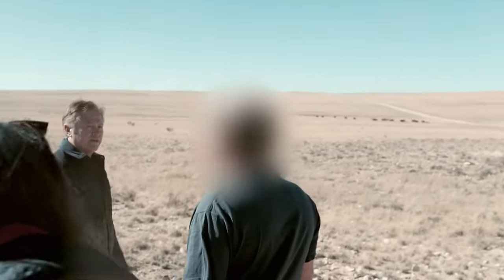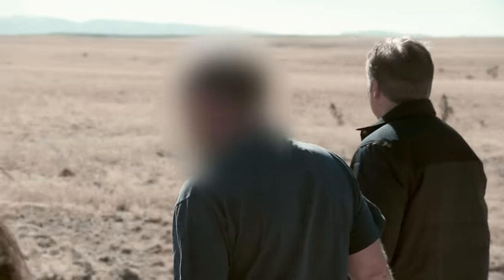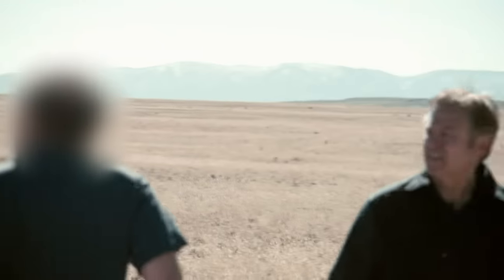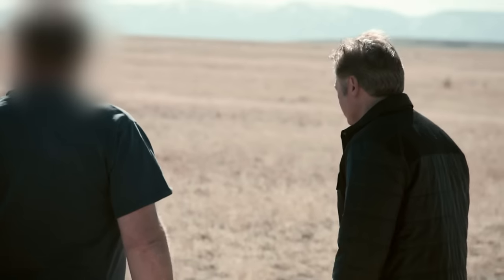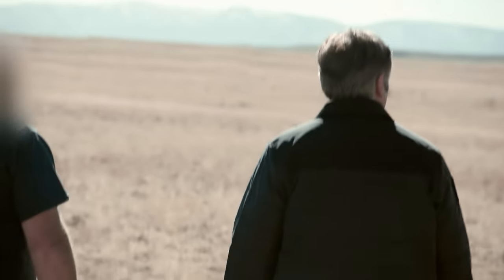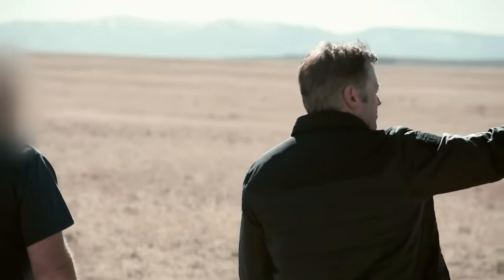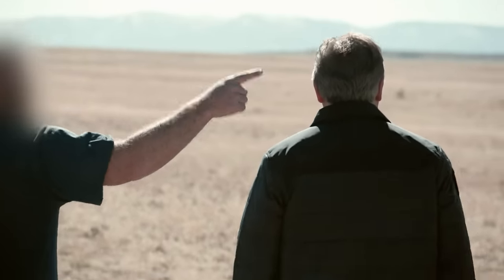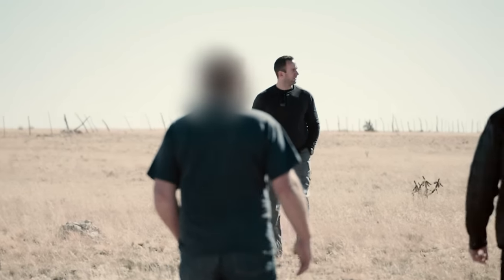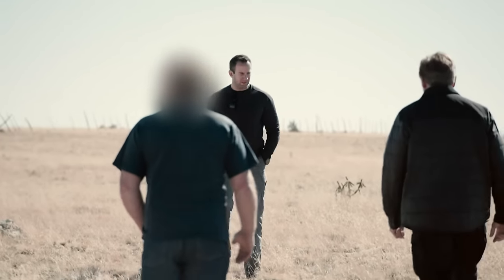This is beautiful out here. From here you can see the Capitan Mountains, especially when it snows. The nearest town is Corona — it's northwest — there's not much there. We're not far from the debris site. We're actually less than five miles.